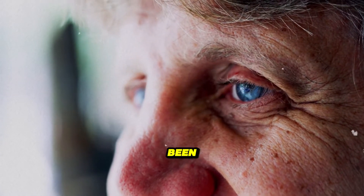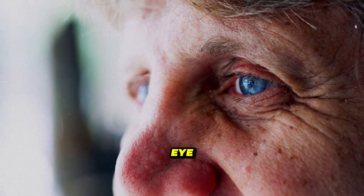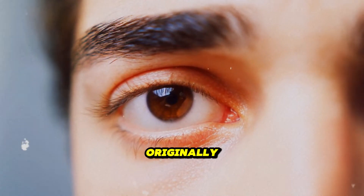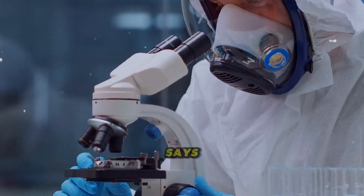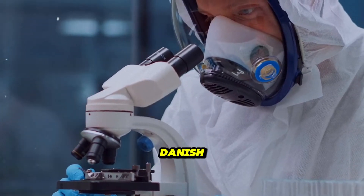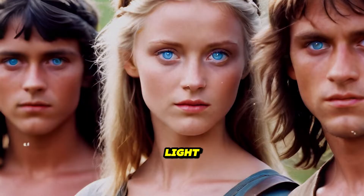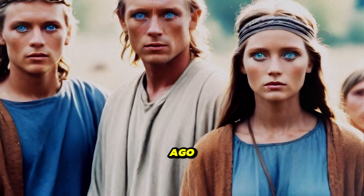Scientists have always been curious about what causes eye color to be blue, which gives it a mesmerizing look. Originally, we all had brown eyes, says Professor Hans Eiberg, a Danish geneticist from the University of Copenhagen. The first light-eyed human emerged only about 10,000 years ago.